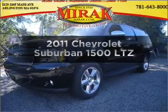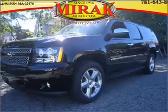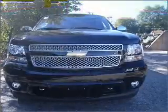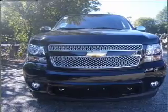Imagine yourself in this 2011 Chevrolet Suburban. Travel the roads in style and comfort in this great vehicle, with a powerful 8-cylinder engine connected to a smooth shifting 6-speed automatic transmission.